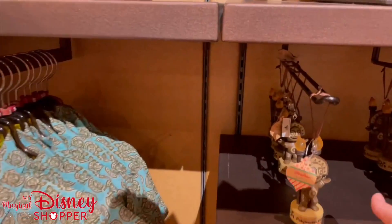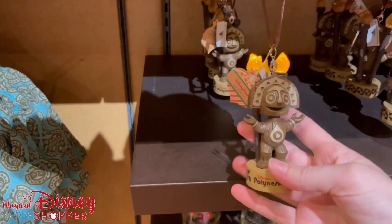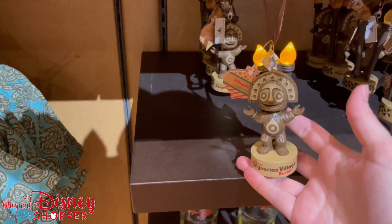We also have the little Maui Q ornament. It does light up here on the bottom, the batteries are replaceable, and it's $24.99.